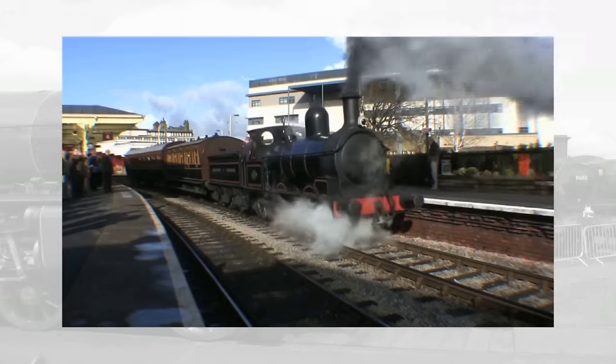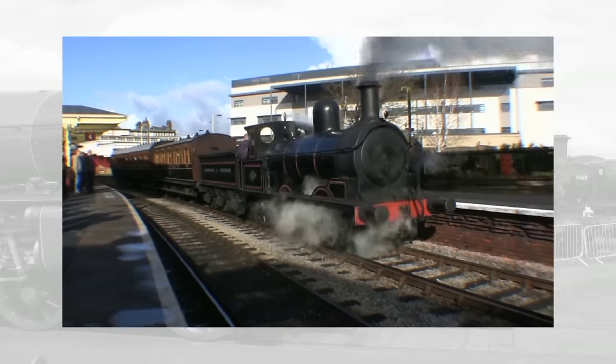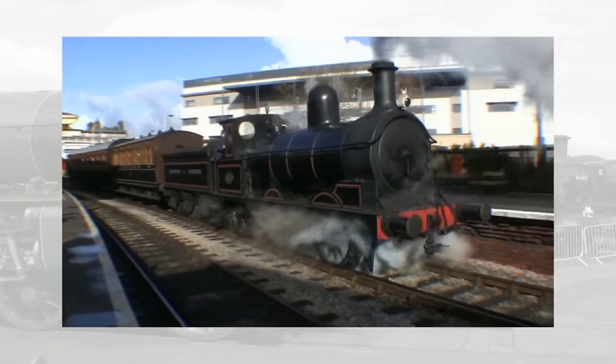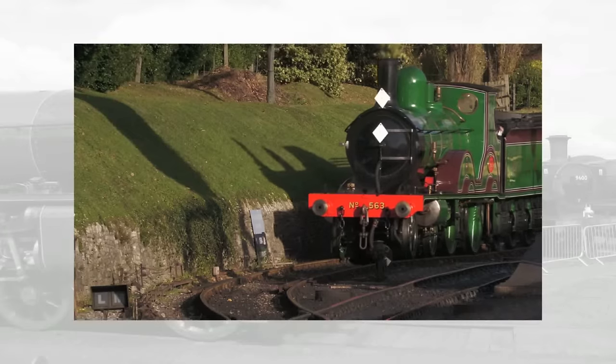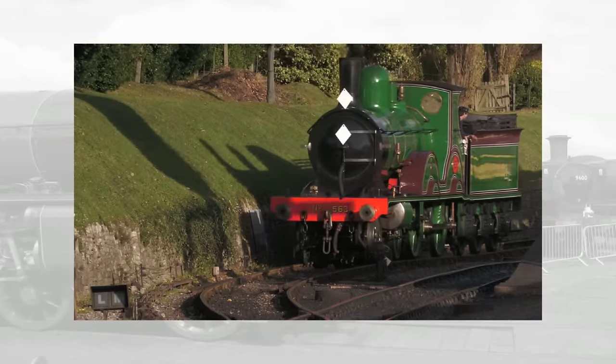One of the flip sides to representing older eras is just how many people would genuinely care enough to seek them out and support them. When the Swanage Railway debuted LSWR T3 No. 563, hopes were high that it would really bring in the masses — who could resist seeing something that hadn't pulled a train since 1945? The engine ran for nine days back to back in October 2023, and visitors did indeed travel far to see her, but some trains were running low on takings, and other trains didn't even run at all.